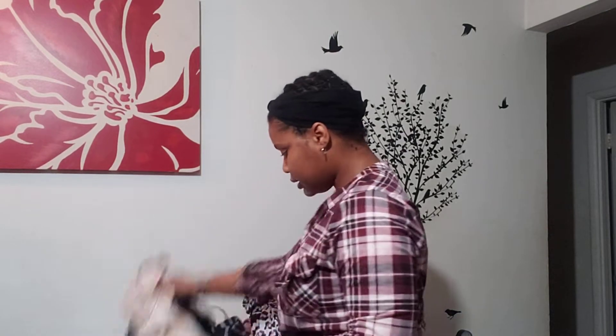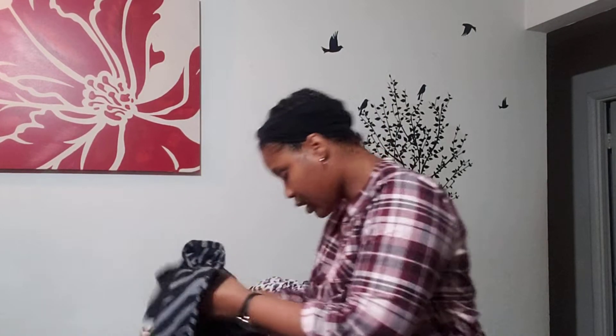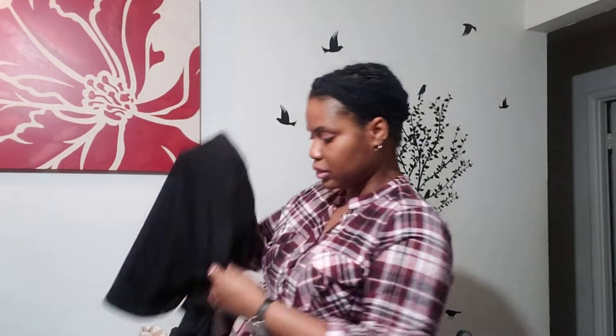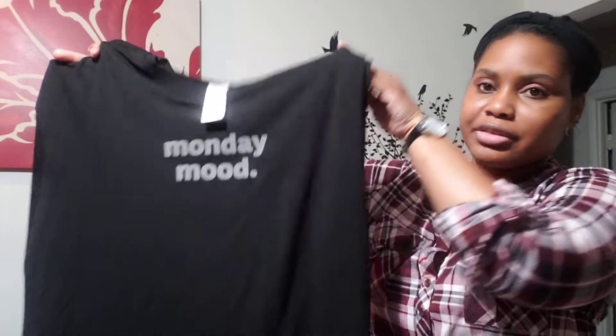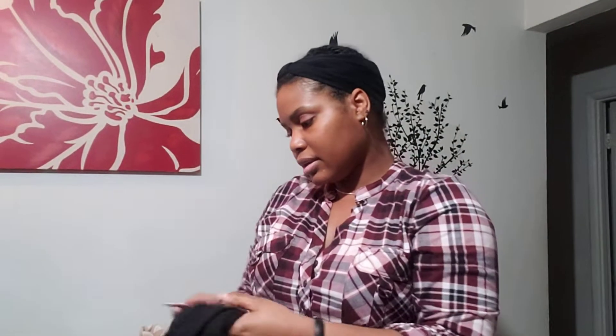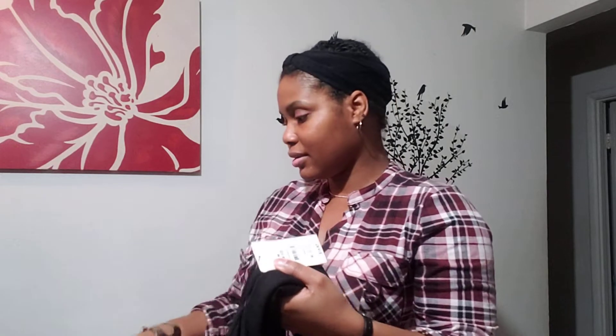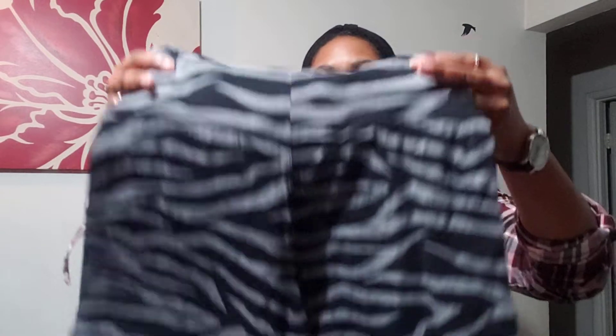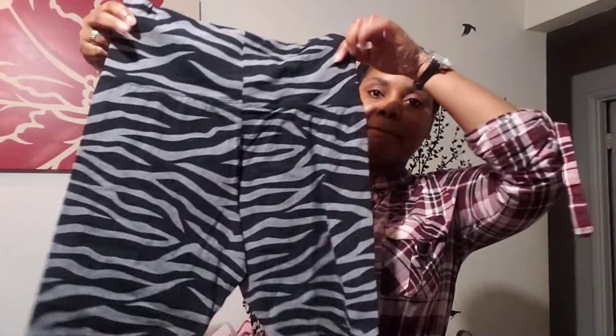And then I have this set here — it comes with shorts. This one says Monday Mood, just a black shirt with gray lettering. This was $14.87 for that set, and here are the little shorts that go with it.